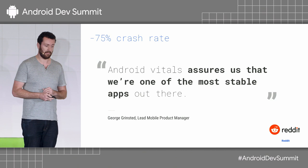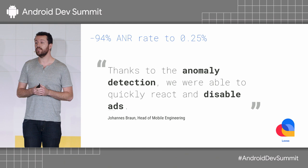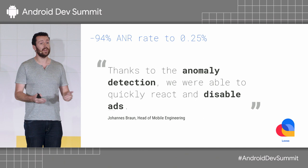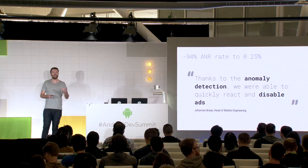The Lavo team signed up for the anomaly alert emails in the Play Console, and as a result, they got notified as soon as there was an issue with the ANR rate of their application. They had a huge spike caused by an SDK they were using. Even though you might be building an amazing product yourself, third-party libraries can introduce issues. The anomaly alert emails help you become aware of these things as soon as possible. They quickly disabled the ads SDK that was causing the issue and shipped a fix that reduced their ANR rate back down to 0.25%.